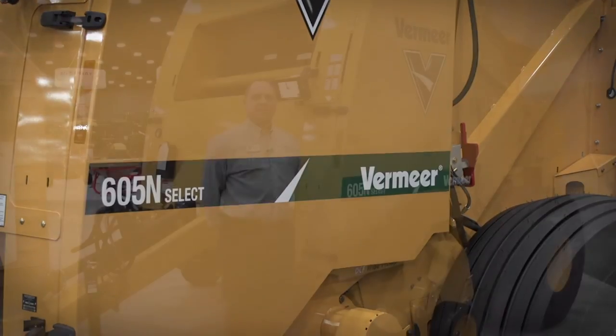So if you would like to see the 605N baler, please come see us at our booth, 4296, or you can always get more information about our products on vermeer.com.